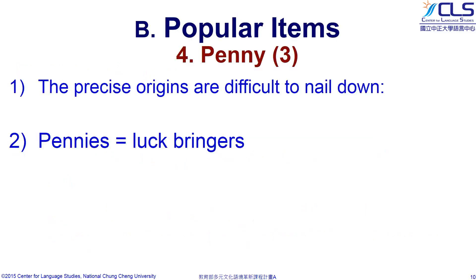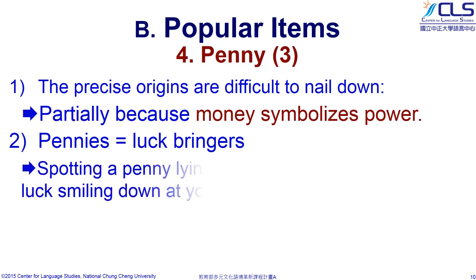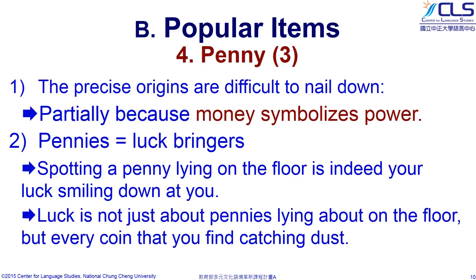The precise origins of the belief are somewhat difficult to nail down, though explanations range from early beliefs about where metal came from, to the notion that money symbolizes power. Pennies are called luck bringers, for spotting a penny lying on the floor is indeed your luck smiling down at you. Luck is not just about pennies lying on the floor, but every coin that you find catching dust.